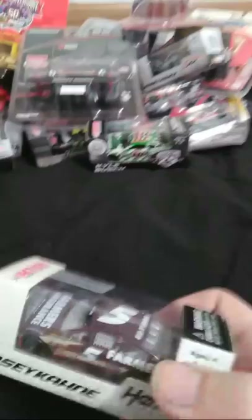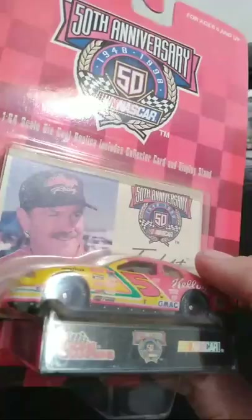Terry Labonte — I don't think I have a lot of Terry Labonte cars. This might be one of one or two that I have. I have a few Bobby, but I think that's the only Terry I have. And here's Dale Earnhardt Jr. AC Delco car — I couldn't not have this in my collection. He was pretty dominant with this paint scheme.